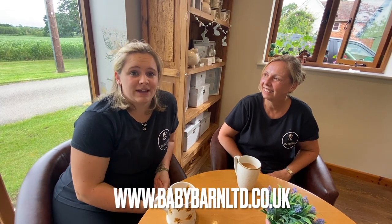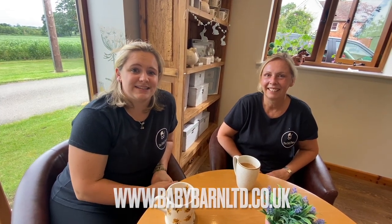You can come in here after you've had a demonstration or after you've seen some prams, and you can mull over your decisions or just enjoy a bit of tea and cake. Feel free to visit our website at www.babybarn.co.uk or our Facebook page, and we look forward to seeing you soon. Thanks for watching!